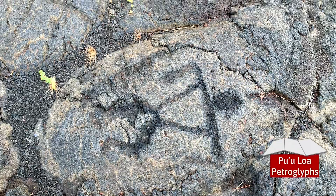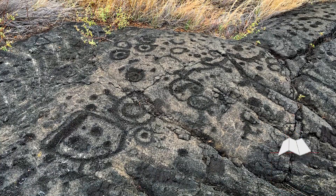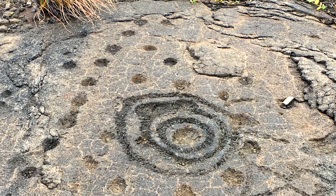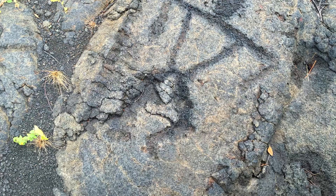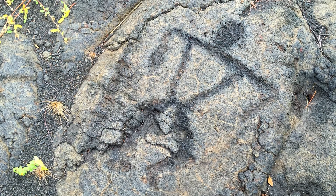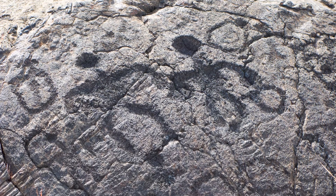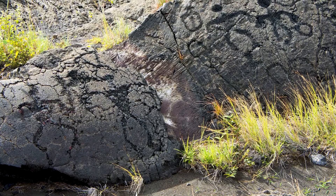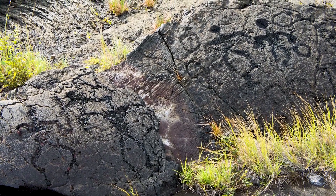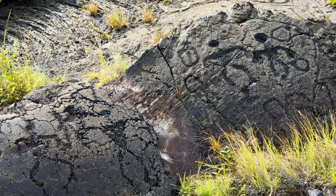Our final stop was the impressive Pu'uloa Petroglyphs, a series of 23,000 rock carvings scratched into hardened lava. There's all sorts of petroglyphs here, with human shapes, swirls, lines and circles. It's not known exactly when the petroglyphs were carved, but the lava is estimated to be about 500 to 800 years old. It gives you a great insight into the culture of the native Hawaiians and, of course, their worship of the volcanoes.